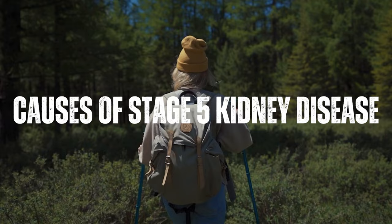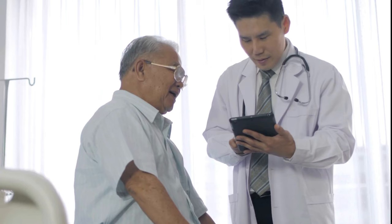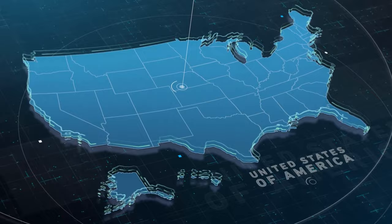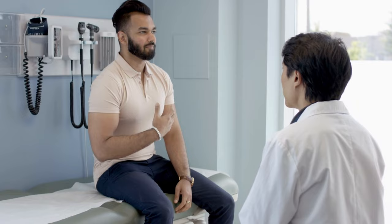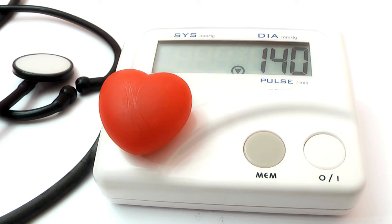The most common causes of stage 5 kidney disease include diabetes, which is the leading cause of kidney failure in the United States. High blood sugar levels can damage the blood vessels in the kidneys, leading to kidney failure. High blood pressure can also damage the vessels in the kidneys, leading to kidney failure.